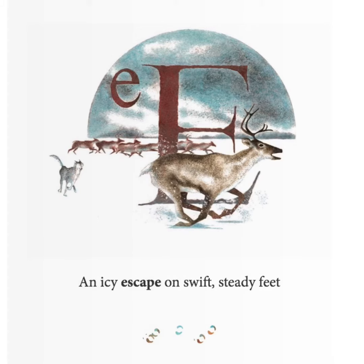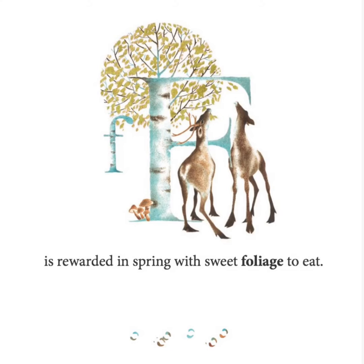An icy escape on swift, steady feet is rewarded in spring with sweet foliage to eat.